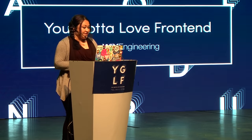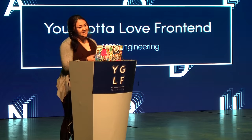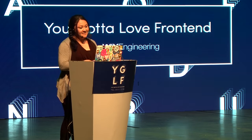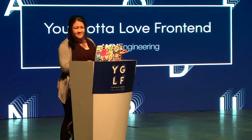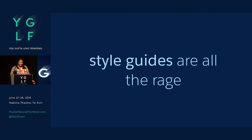We are a publicly traded company, so I'm required to share this statement with you. Basically the gist is: don't make any purchasing decisions based on a Design Systems talk, because that would be really, really weird. So let's move on.